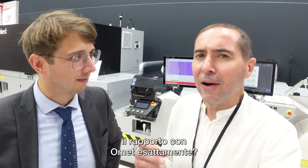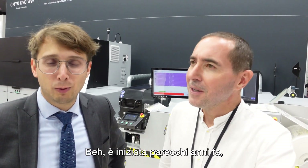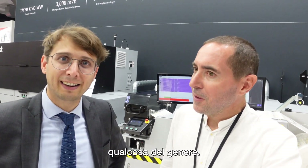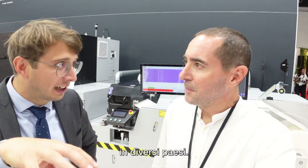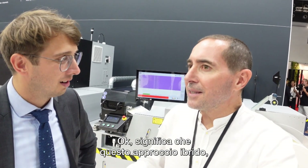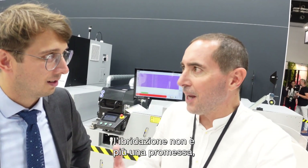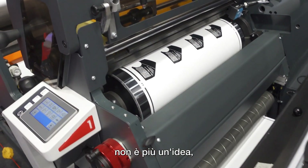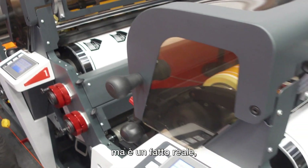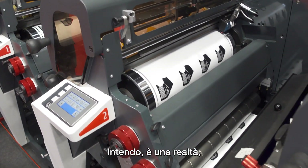When did you start the relationship with OMED exactly? It was already a couple of years ago — I think 2017, 2018, something like that. In the meantime we have thousands of installations in different countries, multiple installations with selected customers, and it's running very well. So the hybrid approach — hybridization is no longer a promise or just an idea, it's a real fact, it's a reality.